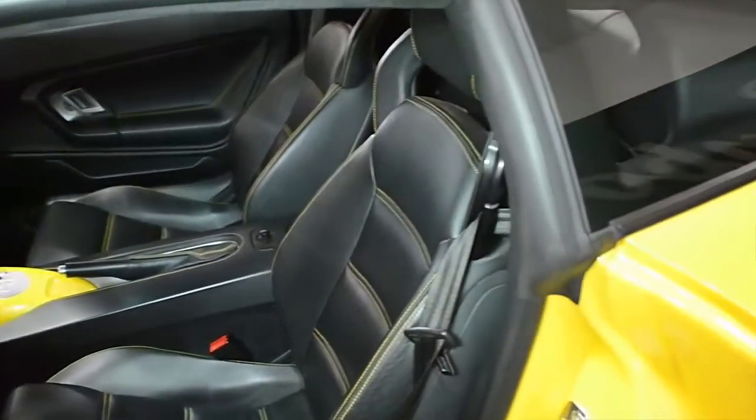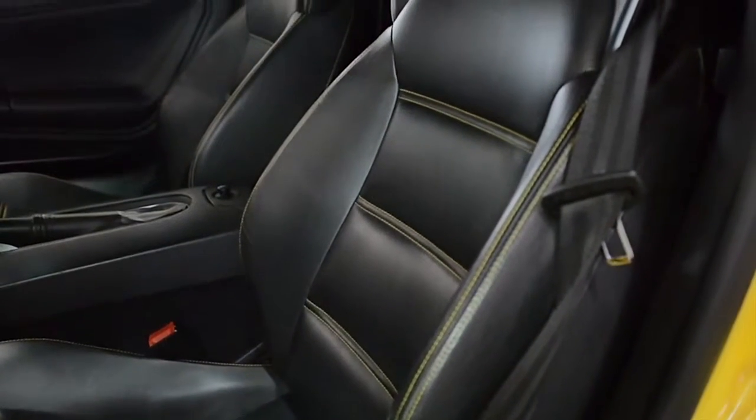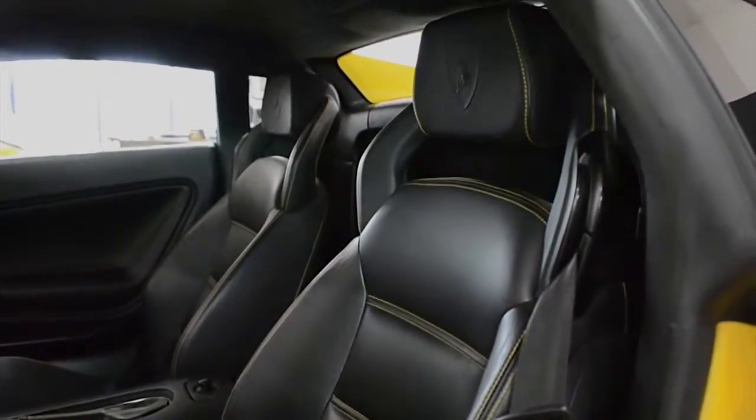This car is finished in a beautiful Giallo Midas exterior color, a Nero Perseus full-leather interior with Alcantara headliner, and yellow contrast stitching throughout.